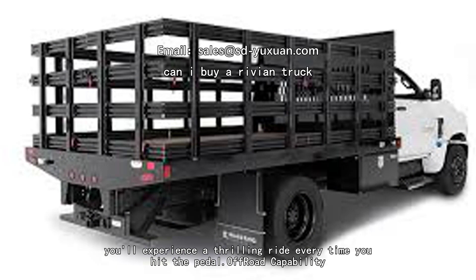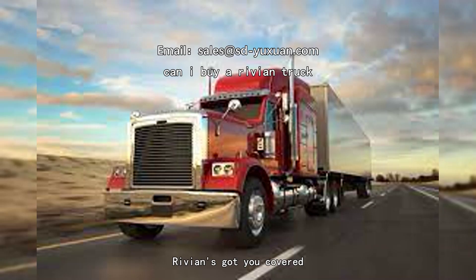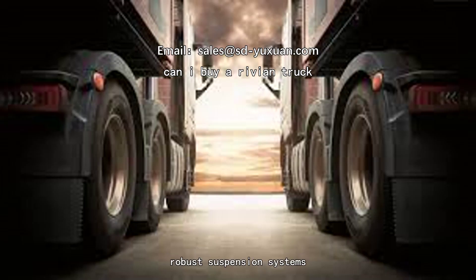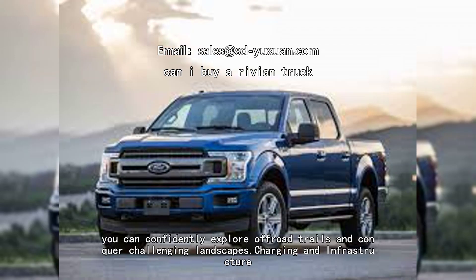Off-road capability: if you're an adventure seeker, Rivian's got you covered. Their trucks are built to tackle any terrain with high ground clearance, robust suspension systems, and impressive water-fording capabilities. You can confidently explore off-road trails and conquer challenging landscapes.